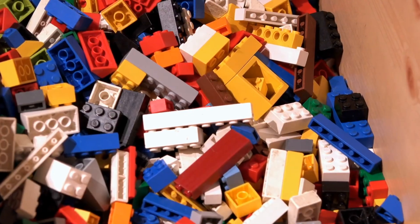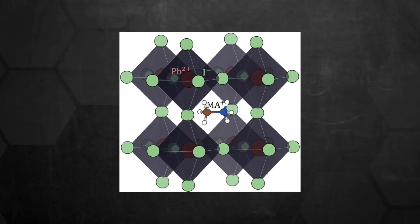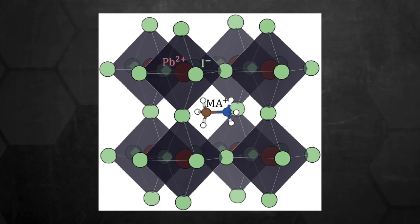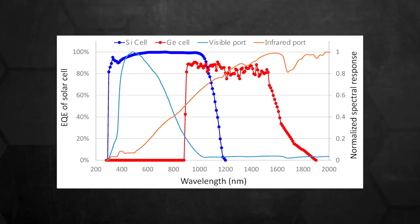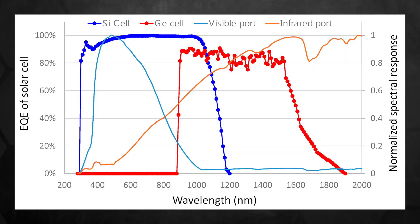Perovskites are a family of crystalline structures with an ABX₃ formula — think of it like assembling a LEGO set where every piece can be swapped to build a customized model. Typically, methylammonium sits at the corners, lead in the center, and elements like chloride or iodide surround that central metal. Scientists can swap different elements to fine-tune exactly which wavelengths of light the material absorbs.